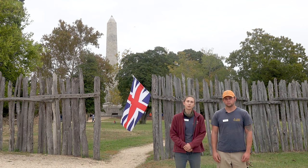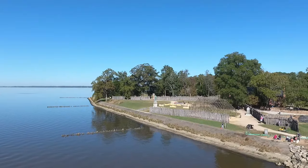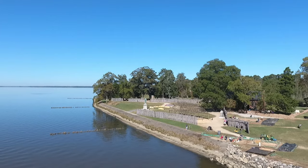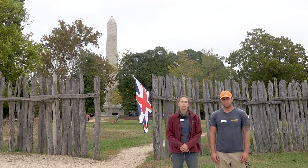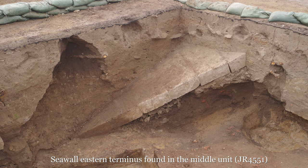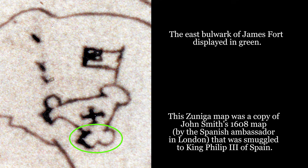I'm site supervisor Anna Shackelford and I'm staff archaeologist Ryan Crank, and we're down here at the southeast corner of James Fort where we've been excavating for just over a year now. We have two reasons as to why we've decided to start digging here. The first is to assess the condition of the seawall which has protected the island from erosion for over a hundred years. The second reason is to expose features related to the east bulwark so that we can refine our understanding of the shape of the 1607 fort.